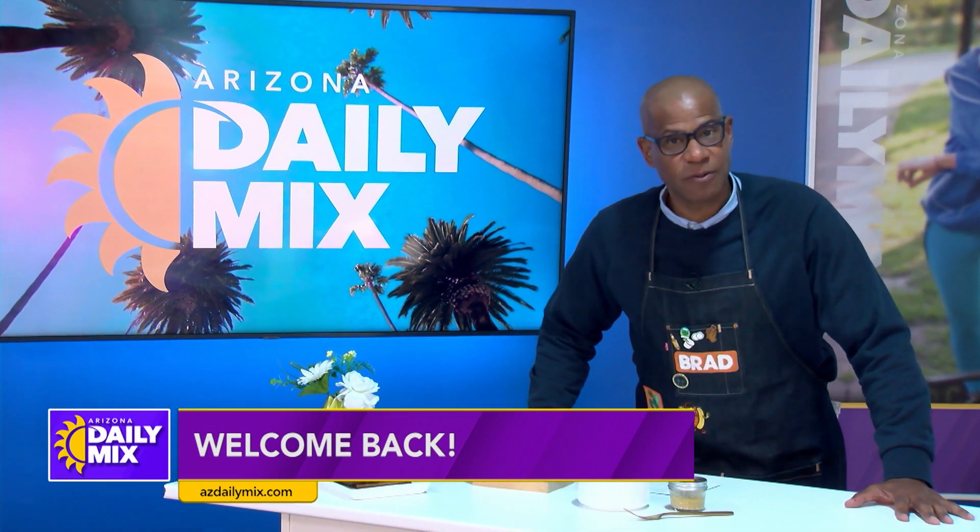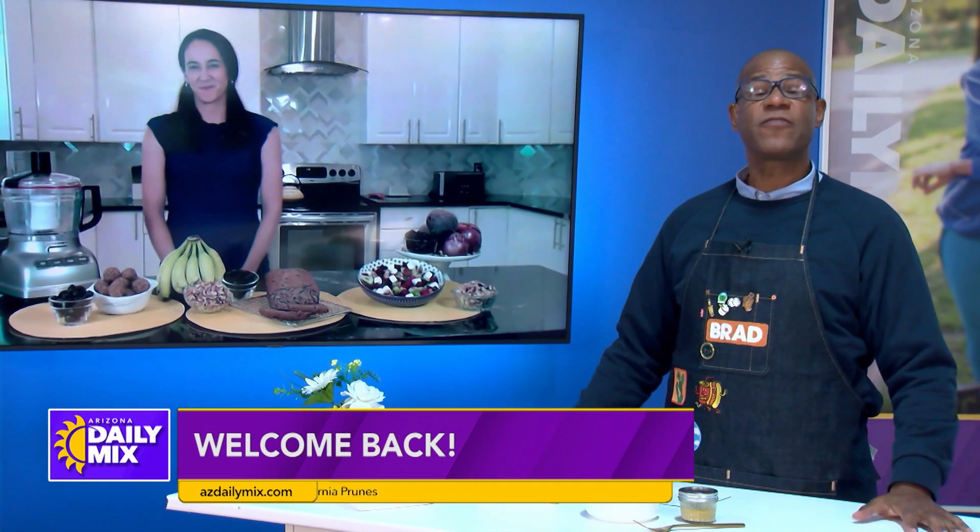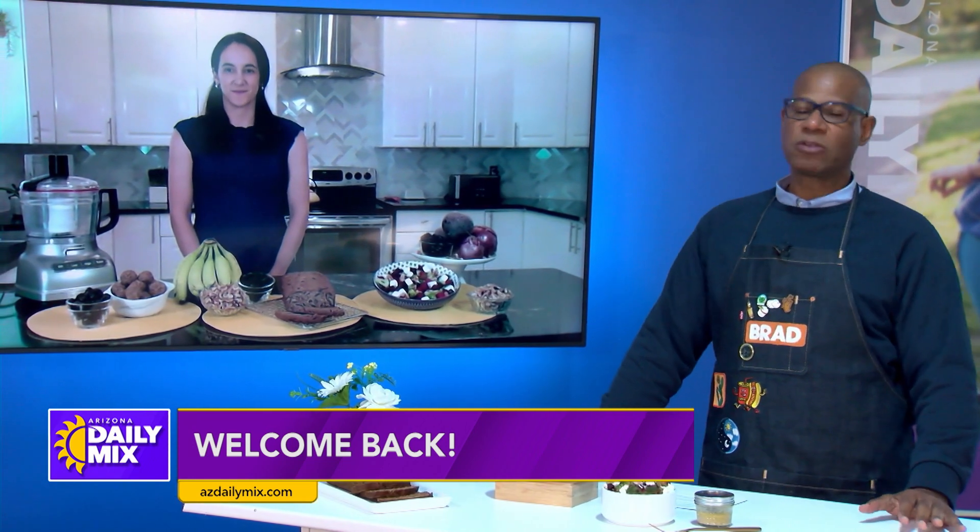February is Heart Health Month, making it the perfect time to spotlight California prunes as a heart-friendly food. Here to tell us how we can enjoy California prunes in different yummy ways is registered dietitian Veronica Rouse.